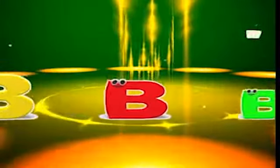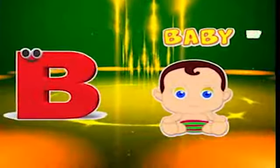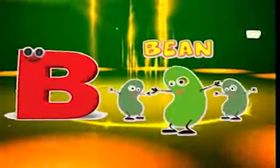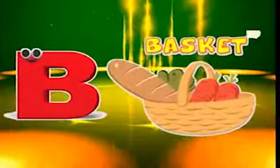Here comes the letter B! B is for ball, b-b-ball. B is for baby, b-b-baby. B is for bean, b-b-bean. B is for basket, b-b-basket.